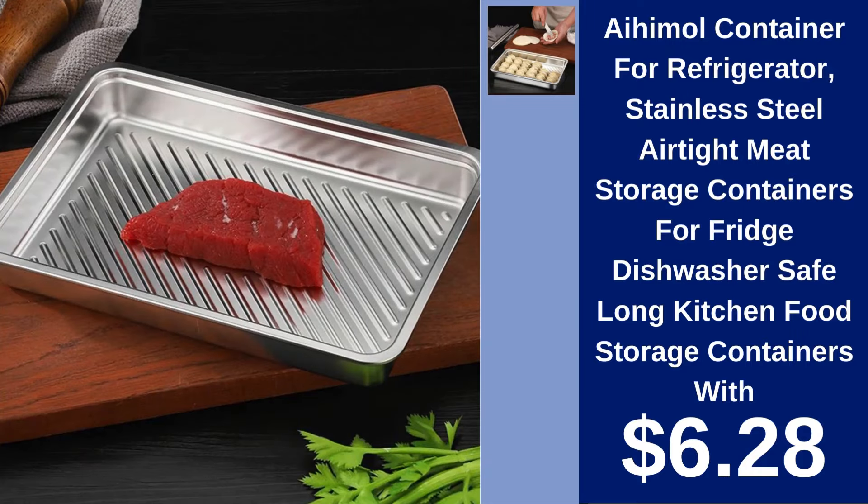IHIMOL Container for Refrigerator. Store your meats and more in the IHIMOL Stainless Steel Airtight Container. Dishwasher safe and perfect for fridge use at $6.28.